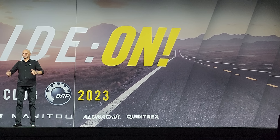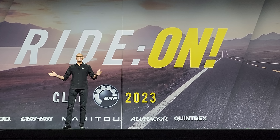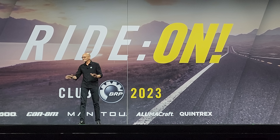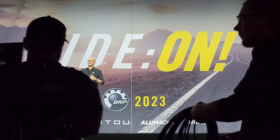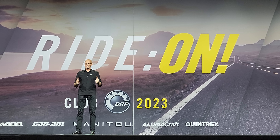We are Can-Am. Wherever you are, whoever you are, and for whatever reason you love to ride, now more than ever, there's a Can-Am and a playground built just for you.